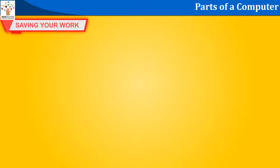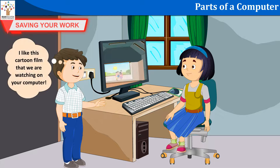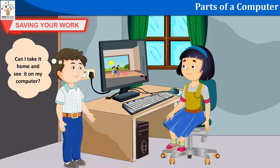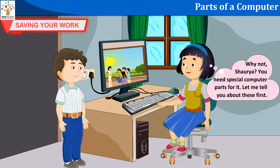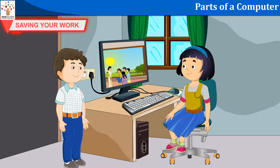I like this cartoon film that we are watching on your computer. Can I take it home and see it on my computer? Why not, Shorya? You need special computer parts for it. Let me tell you about these first.